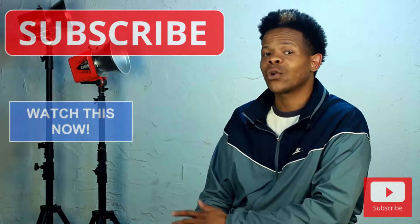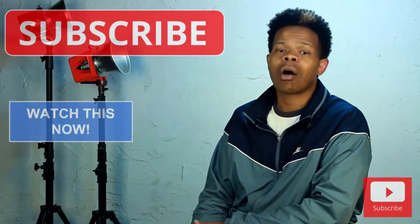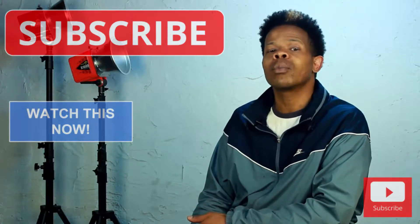The Nikon D5500 costs $799 for just the body. If you want to include an 18-55mm lens, you're looking at $1,100. So what do you think about Nikon's D5500? Would you call it a great enthusiast camera, or would you consider it an entry-level pro toy?